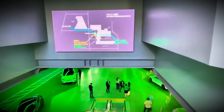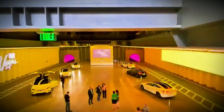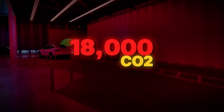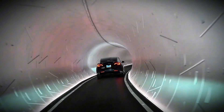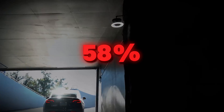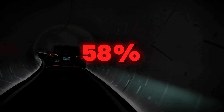Dubai also aims to cut transportation emissions 30 percent by 2030, and the Loop's electric fleet aligns with this target. Initial projections suggest it could remove 18,000 metric tons of CO2 annually by replacing 60,000 daily car trips, per RTA modeling. However, achieving this requires flawless integration with last-mile solutions — a challenge given that 58 percent of Dubai Metro users still rely on cars or taxis for first-last-mile connections, according to a 2024 RTA mobility survey.